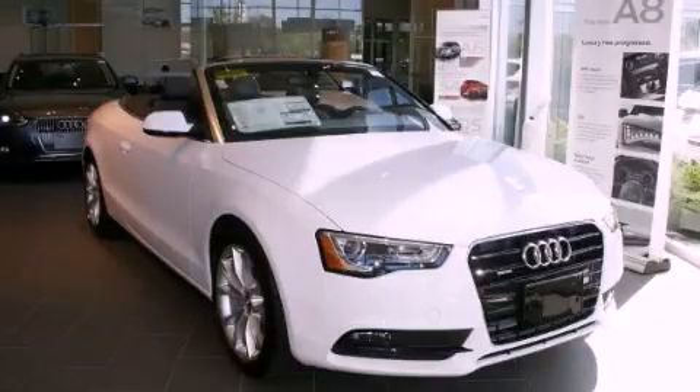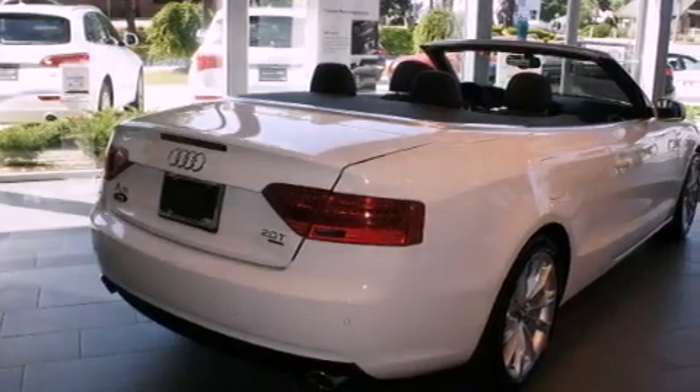This is a brand new 2013 Audi A5, with a great fit and finish.